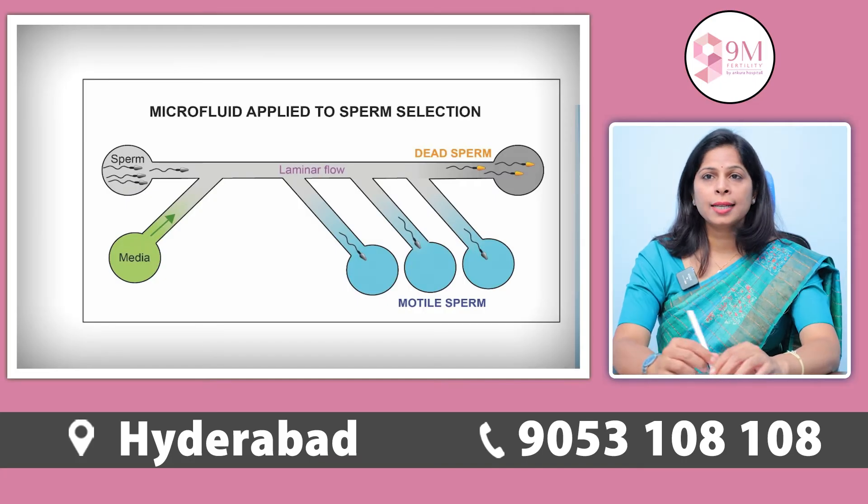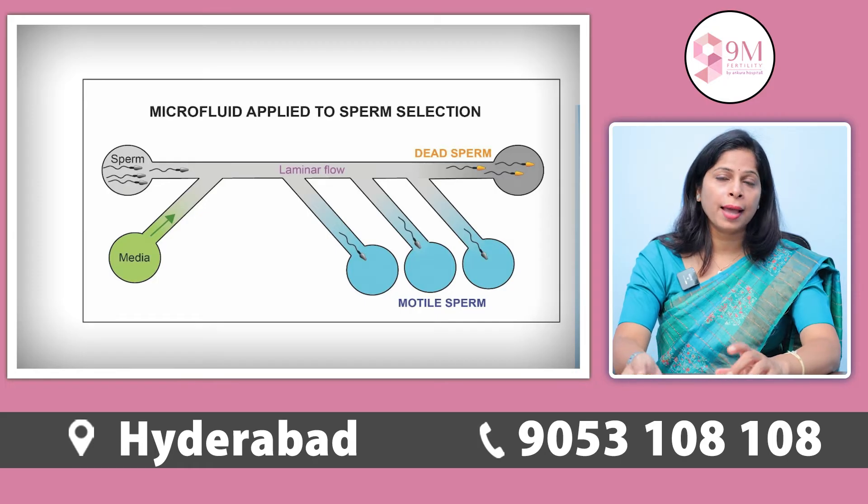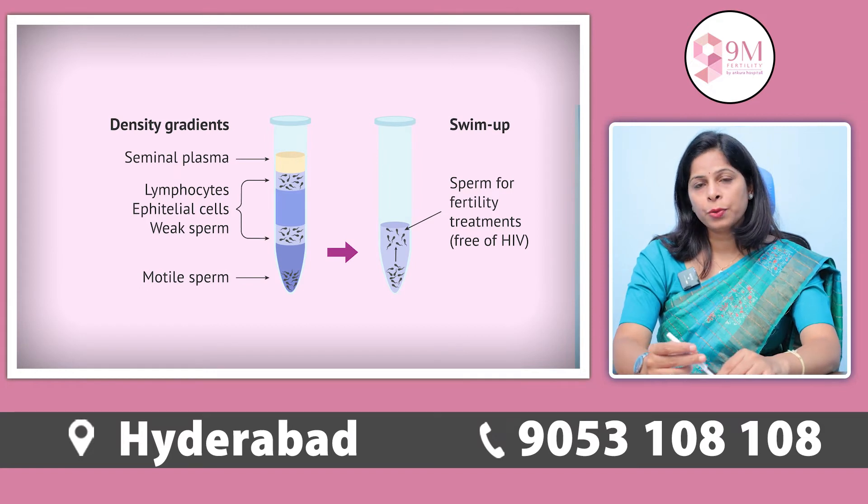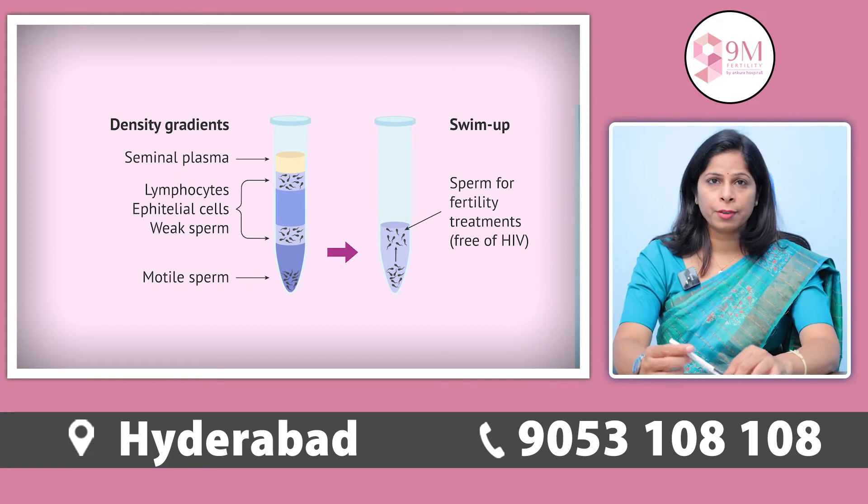Other important developments in IVF are better sperm preparation techniques. Male and female both contribute to the formation of the embryo. We take care of the oocytes, but sperms may also contribute to embryo quality and failure of IVF. Better sperm preparation techniques using microfluidics and MACs have helped us to get better quality embryos and improve the success of IVF.